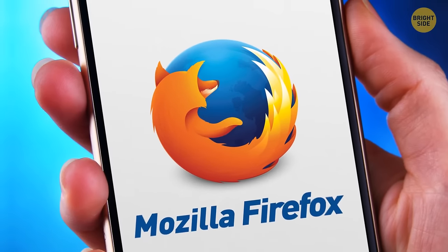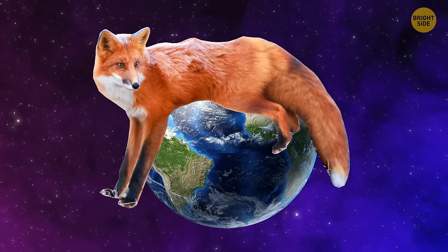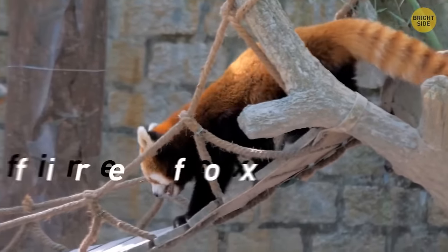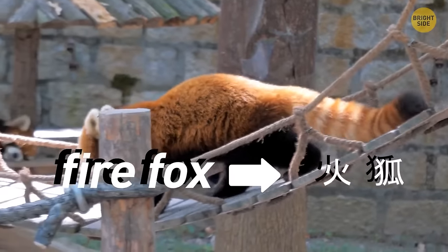The Mozilla Firefox logo isn't a fox at all surrounding the planet — it's a red panda instead. The name Firefox is the English translation of its Chinese name.